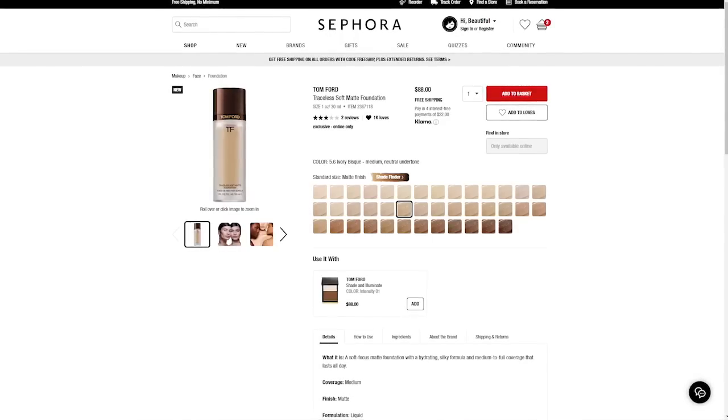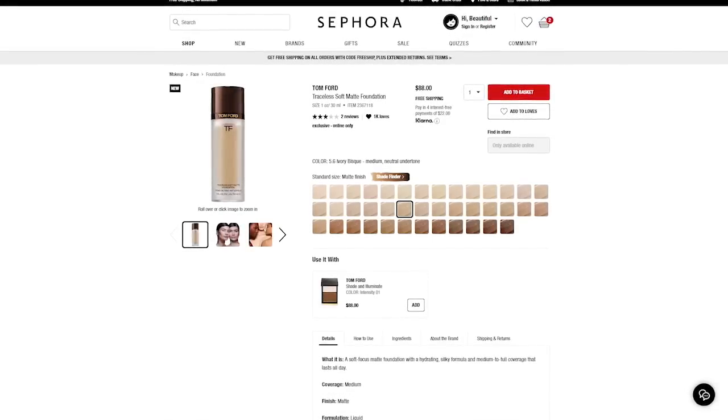The next product is the Tom Ford Traceless Soft Matte Foundation, which retails for $88. I was looking at the reviews — it only had two. There was a five-star review from someone who had tried a sample for several days, and then a one-star review from someone who had never purchased the product. They said it had an ingredient that irritates the skin and they'd be passing on it. I just thought, how can you give it a one-star review if you haven't tried it? But there were only two reviews.